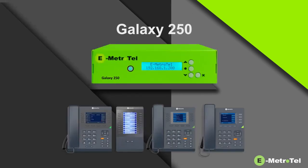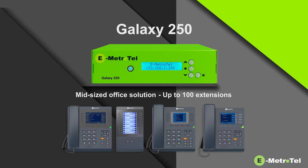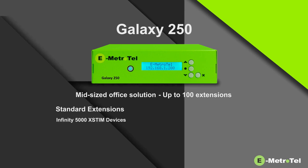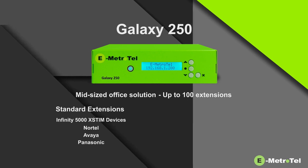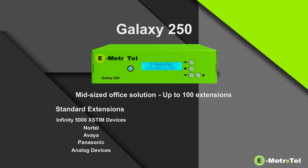Galaxy 250 is eMetroTel's mid-sized office solution and is expandable to 100 extensions. The extensions supported can be either standard extensions, which support eMetroTel Infinity 5000 Series XTEM devices, as well as Nortel, Avaya, and Panasonic digital devices, and analog devices using our gateways for connectivity.